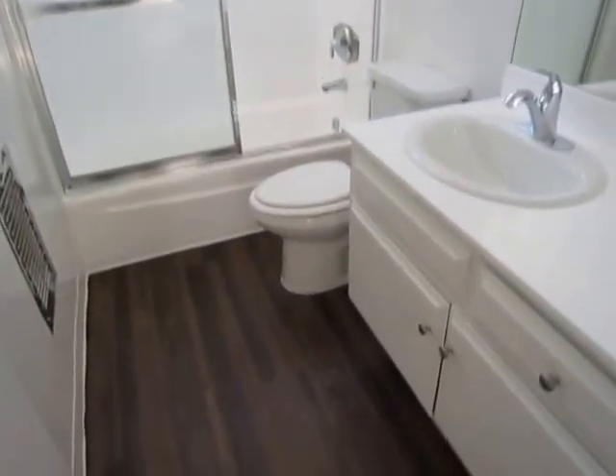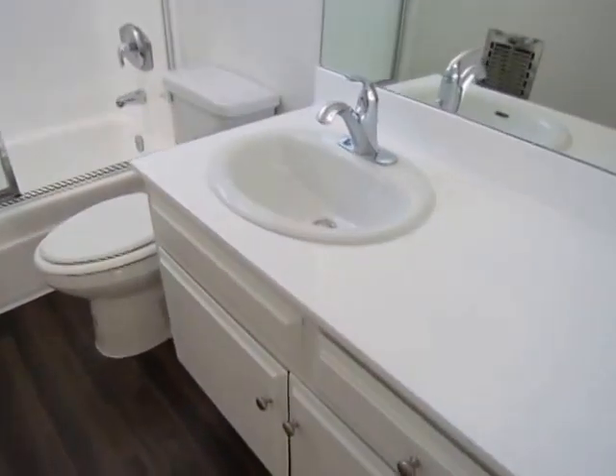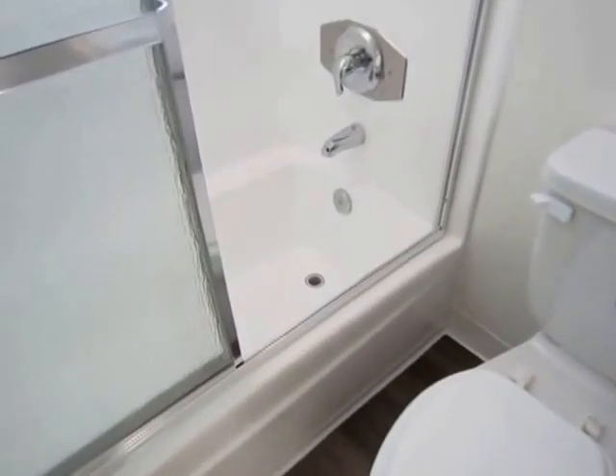Going to make our way now to the bathroom. The bathroom has brand new fixtures, as well as a bathtub and standing shower.